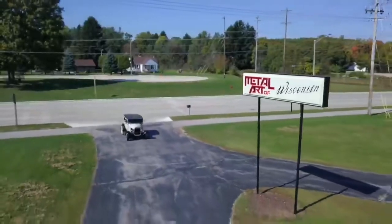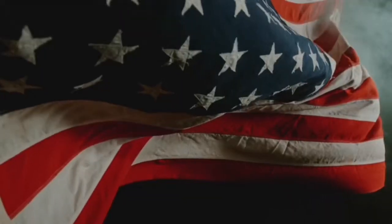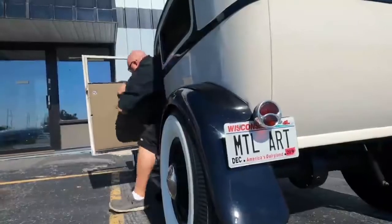At Metal Art of Wisconsin, we not only deliver patriotism and smiles, we also deliver awareness and commemoration of our nation's flag. It symbolizes freedom and justice for over 225 years.